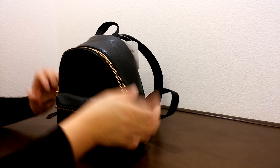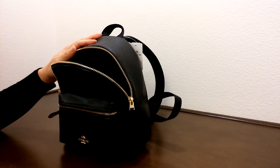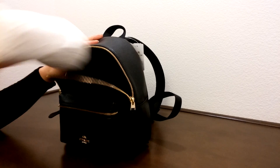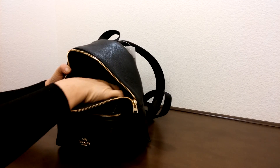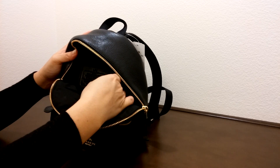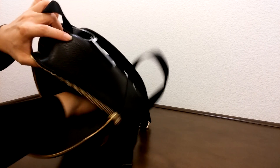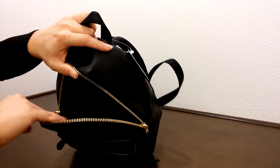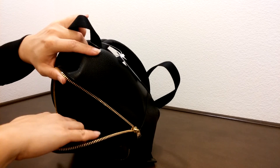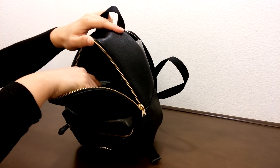Let's take a look on the inside. I stuffed some paper to keep the shape of this. On the inside there is a black leather canvas lining. It has a slip pocket on one side and a zippered pocket on the other side.